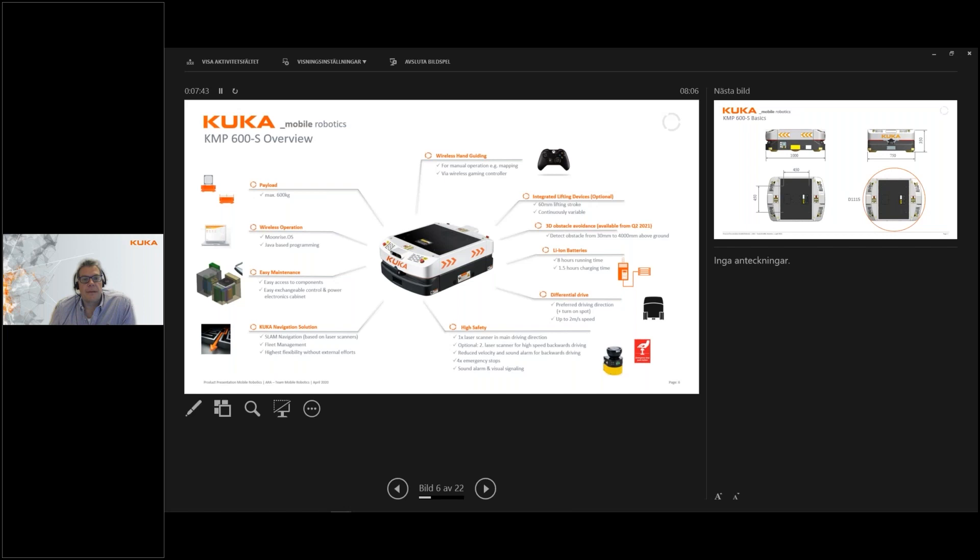This is what the KMP 600 looks like. It handles a payload of 600 kilos and uses wireless Ethernet — a standard Wi-Fi network — for communication. It's built for easy maintenance with easy access to all parts within. It has the option of wireless hand guiding, and for the observant attendee, you'll probably recognize the remote control — yes, it is an Xbox controller which is used to remotely guide it.